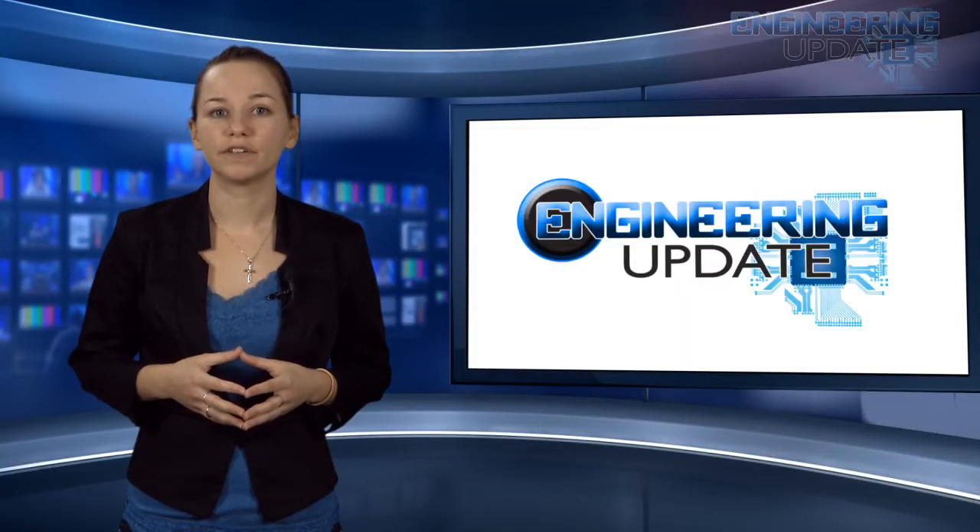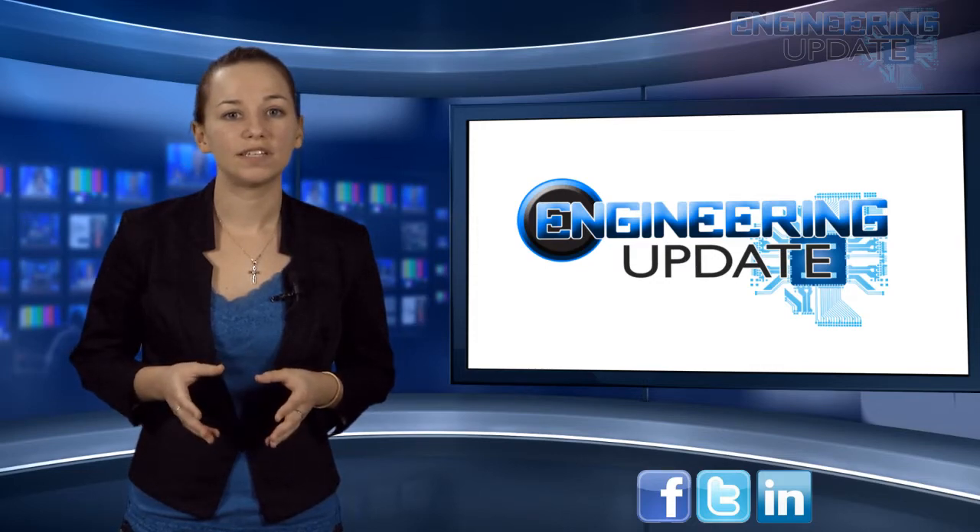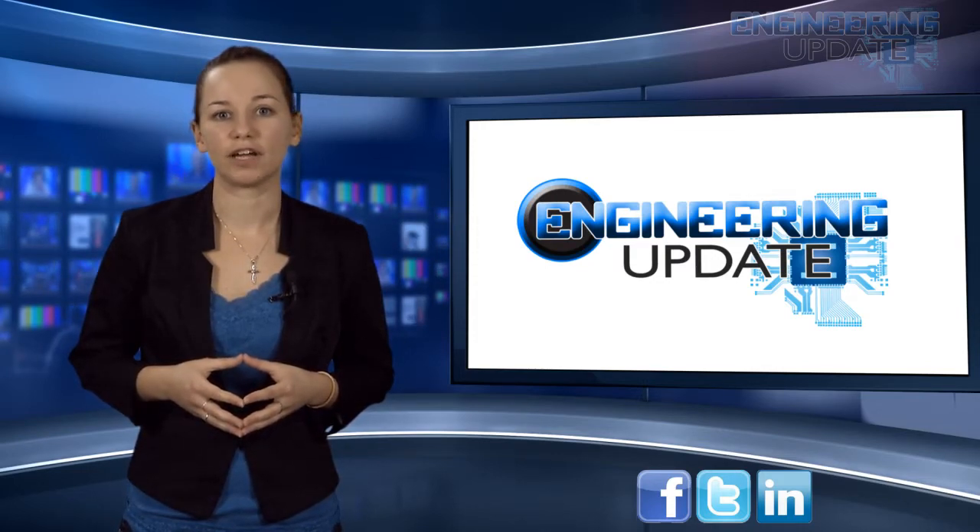That's all for this week's news. Join the conversation on Twitter, Facebook, and LinkedIn, or check out our videos at ecnmag.com. For the ECN channel, I'm Kasey Panetta and this has been your Engineering Update.